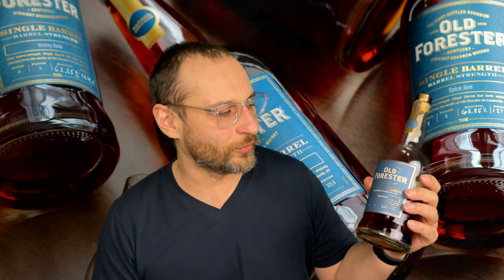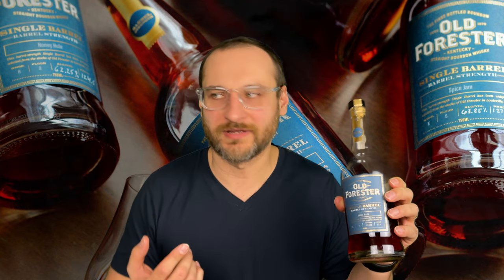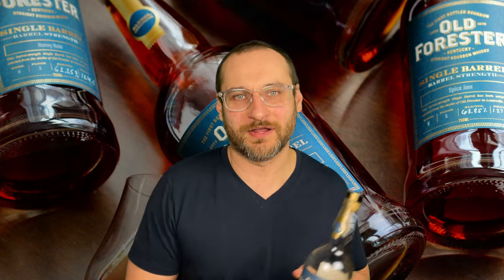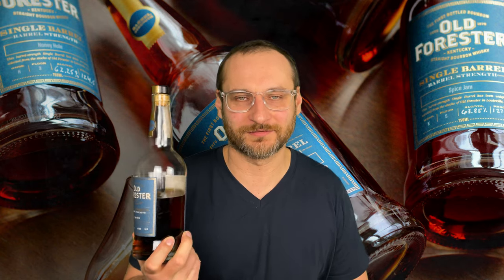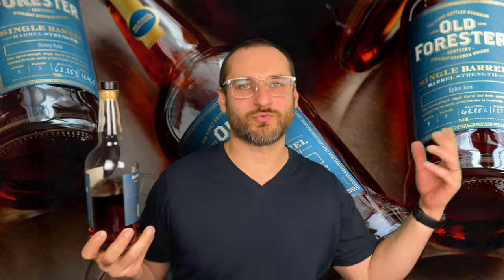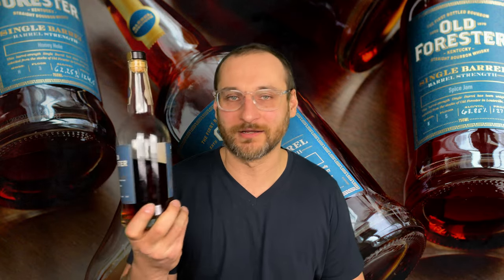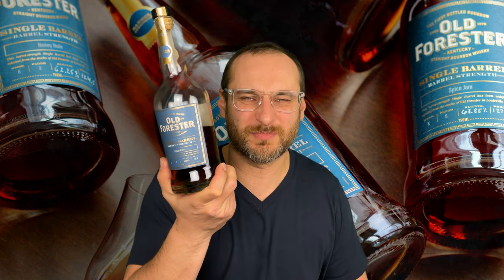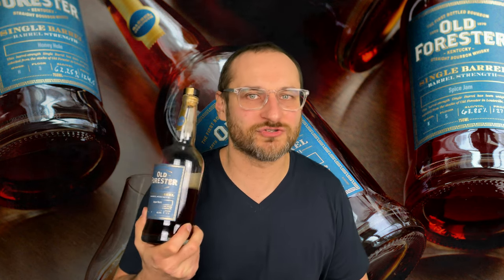You've got to get this Old Forester single barrel. The one I have — they're all store picks. They are hard to find. I had to meet somebody off a Facebook group to get this. I'm not lucky enough to just randomly, magically be in the store where this is on the shelves, but I probably paid double. This probably should be worth like 60 bucks, but it doesn't matter because it's so worth it.